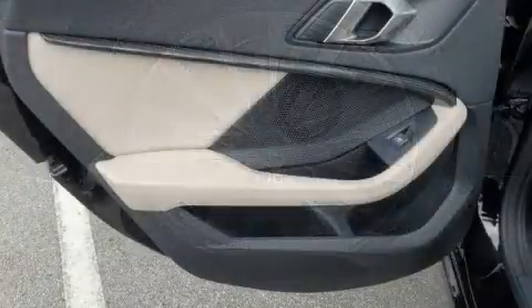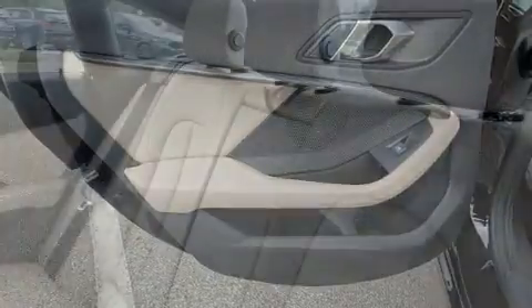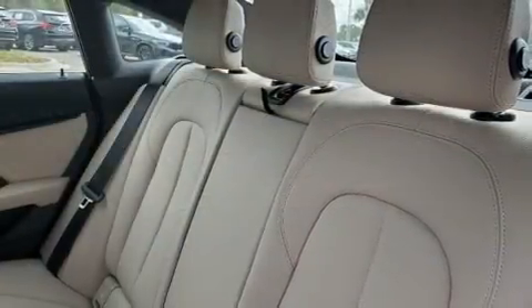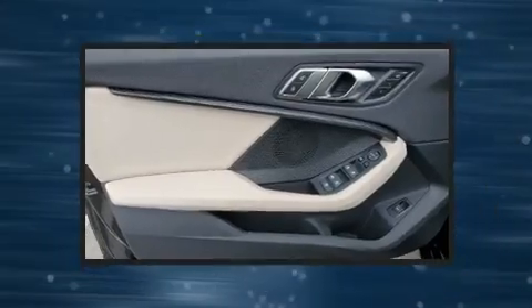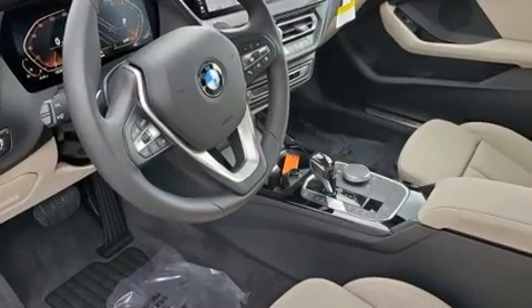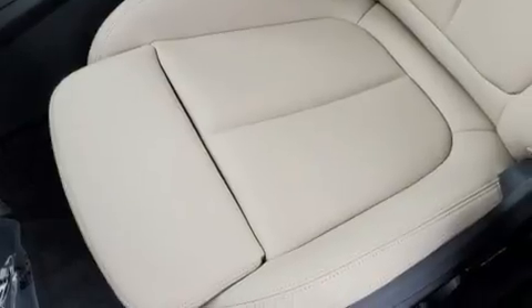BMW prioritized fit and finish as evidenced by speed-sensitive wipers, a trip computer, an automatic dimming rear-view mirror, automatic dimming door mirrors, power door mirrors and heated door mirrors, and more. For drivers who enjoy the natural environment, a power moonroof allows an infusion of fresh air.